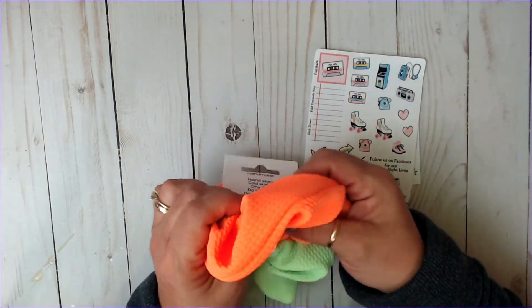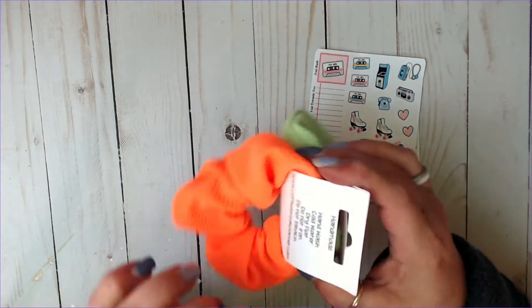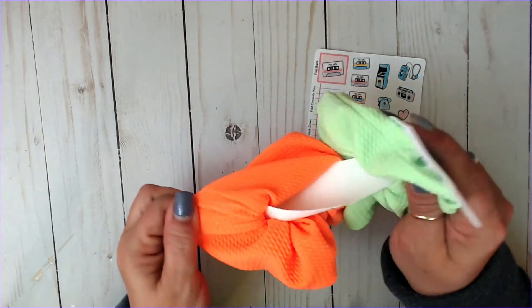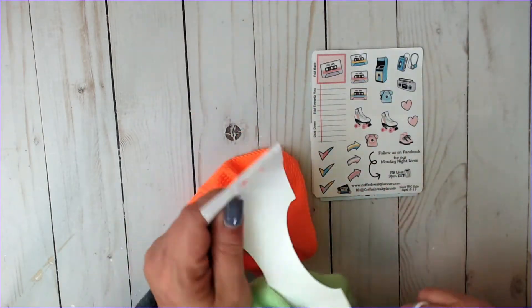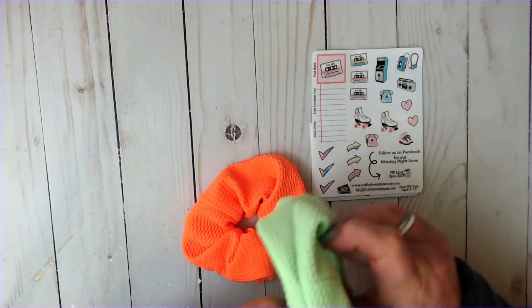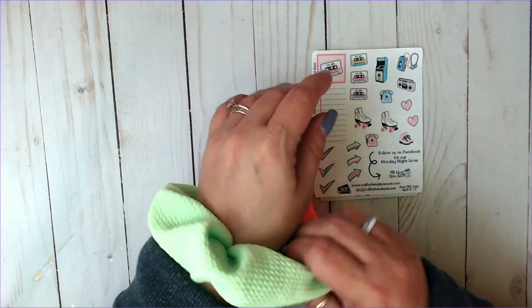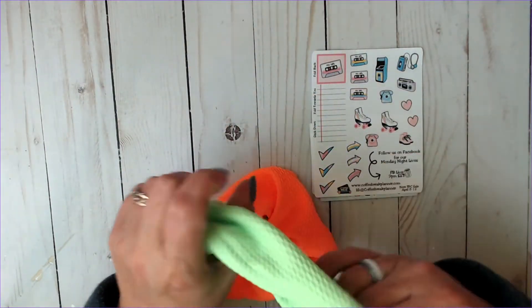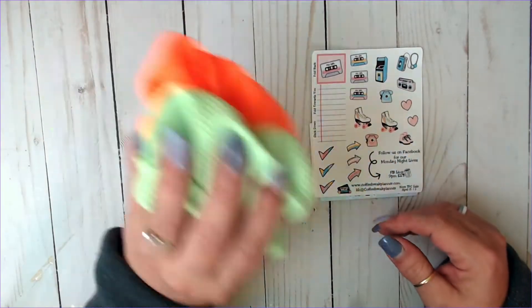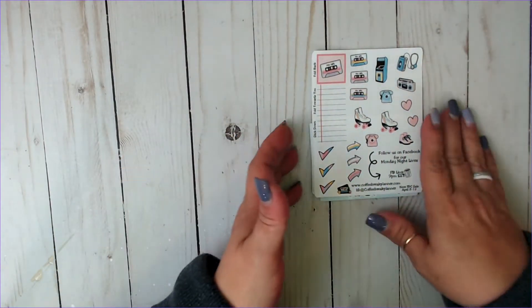Look at these, they are so thick and just feel amazing. I remember back in the day when we had our jelly bracelets and our scrunchies, you would always wear them like as a bracelet, right? I love it. I'm so excited to get these. I will be wearing them and I don't care if people look at me like I'm crazy because I'm an 80s girl.